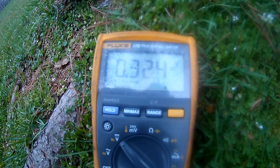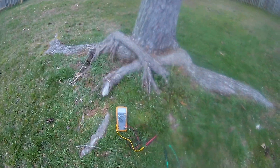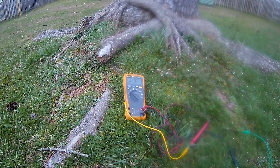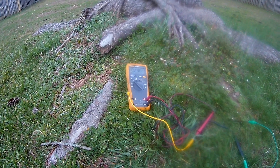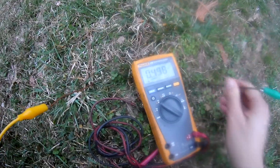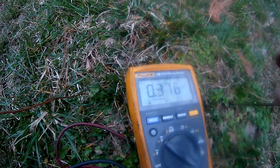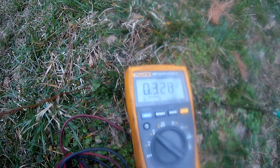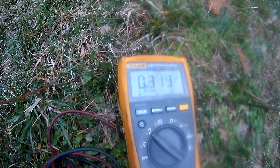We have one electrode here and another one over there, putting out almost a third of a volt near the roots of the tree. Let's try a different location. Out in the middle of a grassy field — I'll pull this out and stick it back in. It goes up to about 0.5 when sticking it in, now down to about 0.3. Supposedly when you leave them in the ground for a while, they would develop more energy, so we might have to do some long-term experiments.